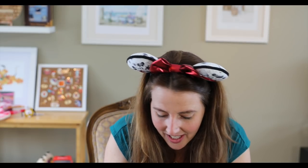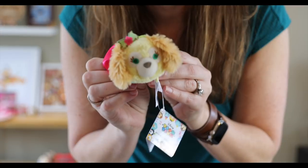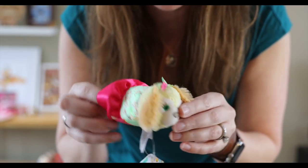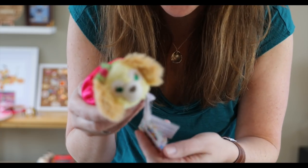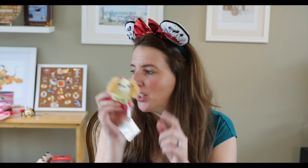Here's another item — I think this is Cookie. Cookie is the dog friend of Duffy or maybe the dog of Stella Lou. This is a Cookie Tsum Tsum in mint color. If you have any Cookie merchandise let me know — I think Cookie came out last year and he's really cute.